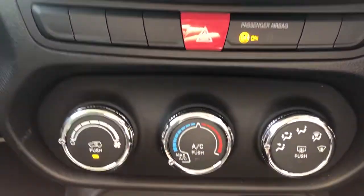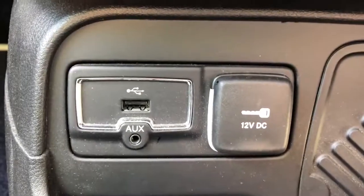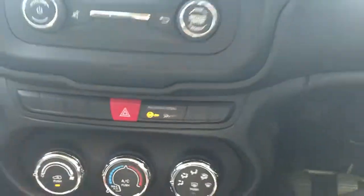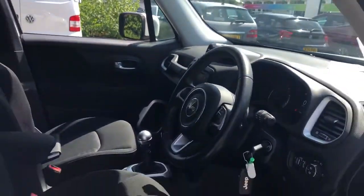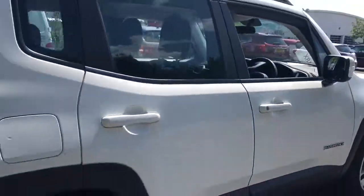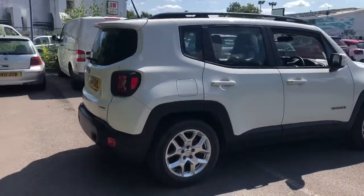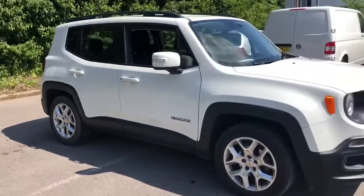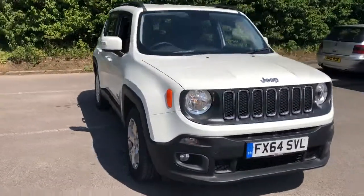We have air conditioning, auxiliary input, USB port and 12 volt outlet. This is a six-speed manual with an electronic parking brake. And there we have the 64 plate Jeep Renegade. To arrange a viewing or book a test drive, please contact Pentagon Lincoln at Tritton Road.